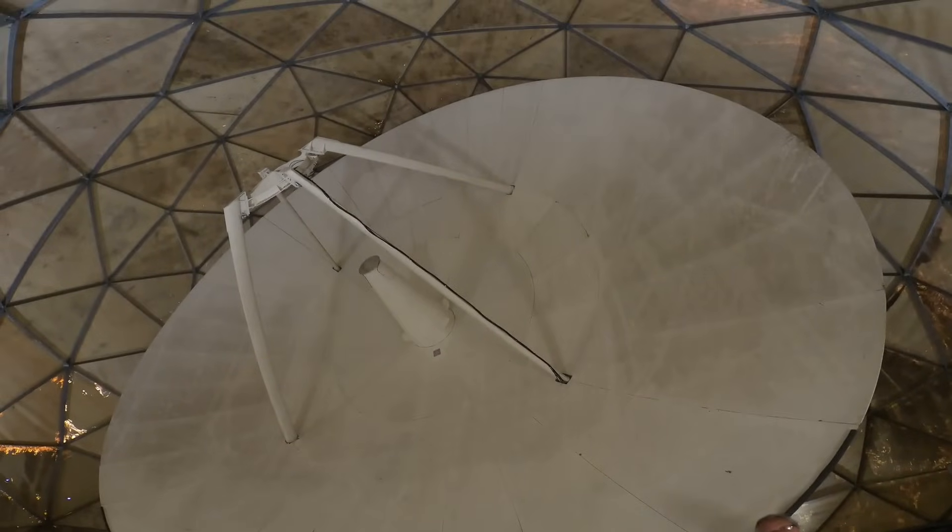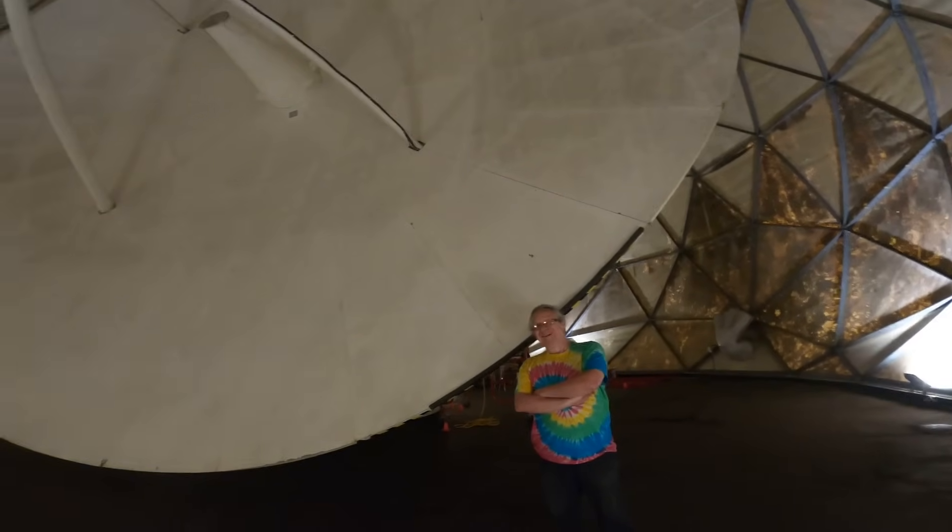I got the chance to meet some of the folks involved with this project, including the Centre's president, Marcus Leach. My name is Marcus Leach. I currently run the Canadian Centre for Experimental Radio Astronomy, which is where we are — our headquarters, where we have a 12.8-metre dish inside a radome. We are doing educational support, astrophysics programs, mostly at the undergraduate level, and doing a bit of our own research.